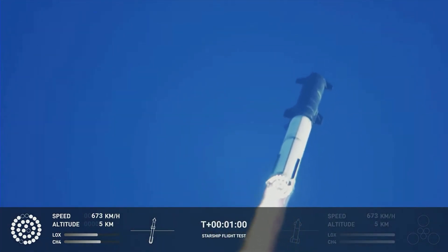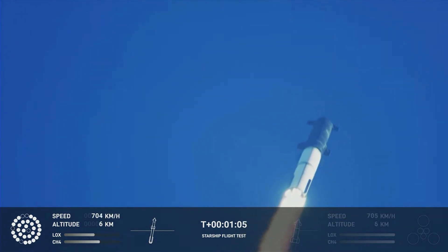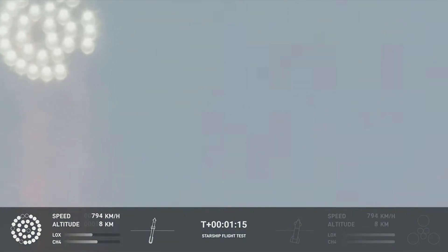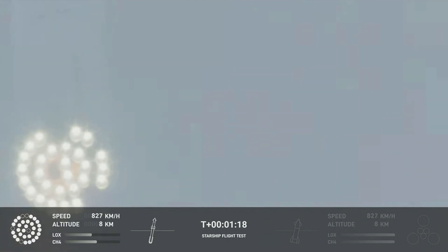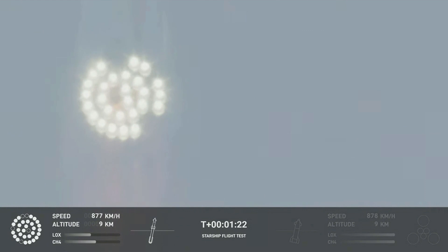We're throttled down and throttled back up, going through the period of maximum aerodynamic pressure. As the velocity increases, the density of the atmosphere is decreasing. Max Q lessening stress on the vehicle. The call out: Max Q now.